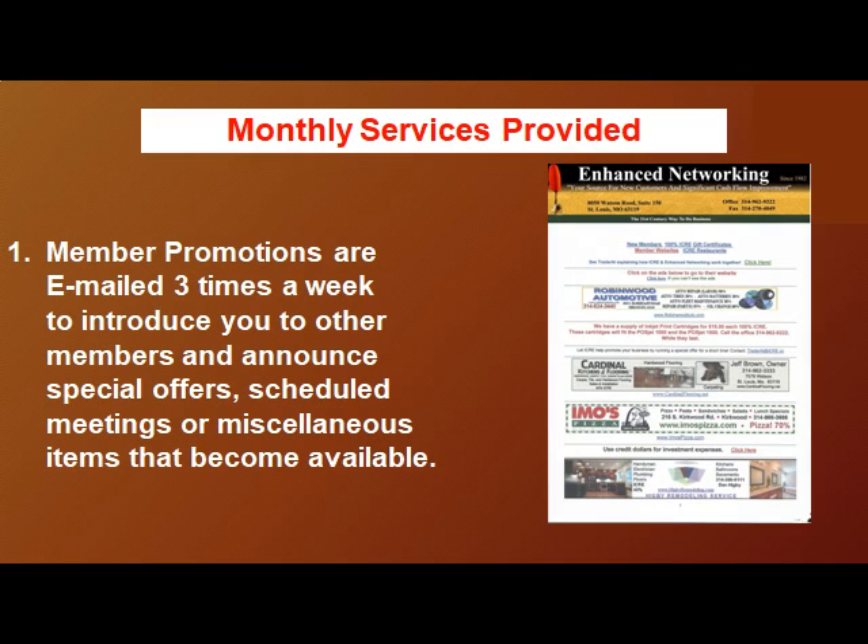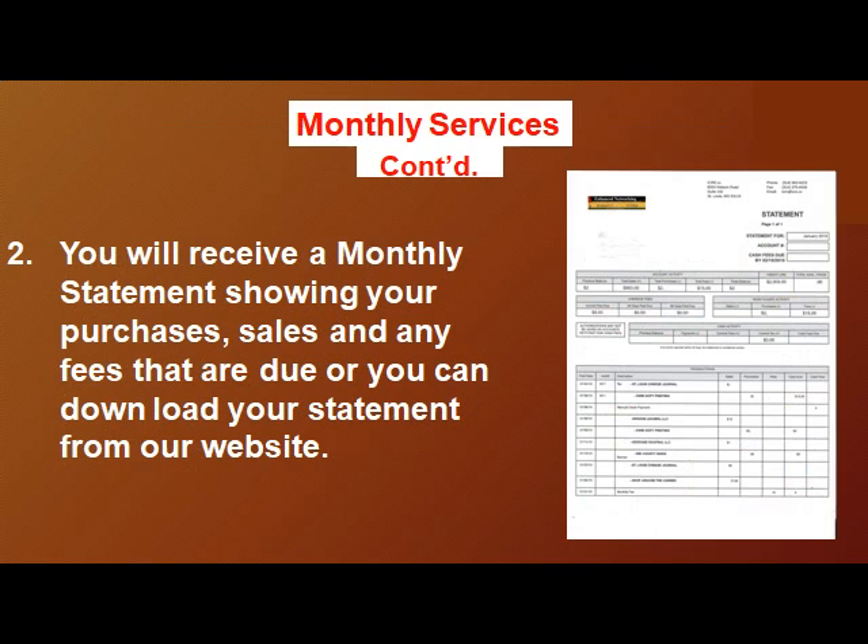Monthly services provided: member promotions are emailed three times a week to introduce you to other members and announce special offers, scheduled meetings, or miscellaneous items that become available. You will also receive a monthly statement showing your purchases, sales, and any fees that are due, or you can download your statement from our website.